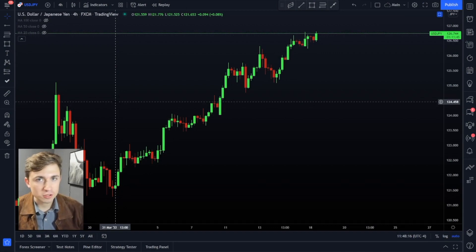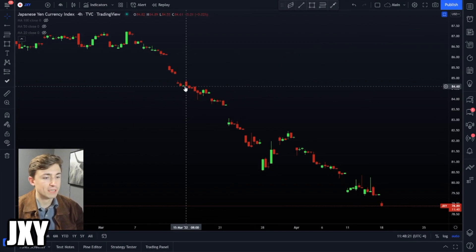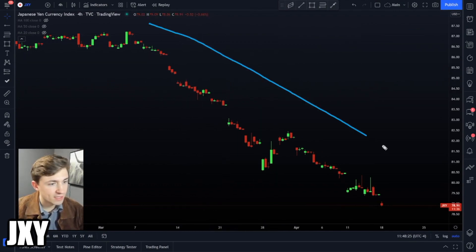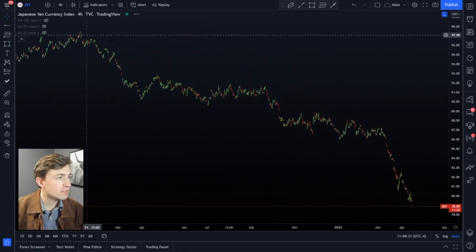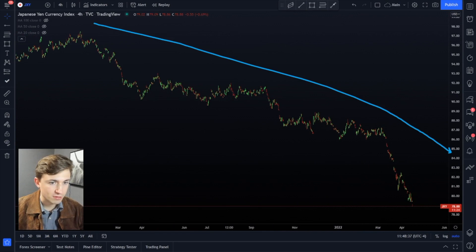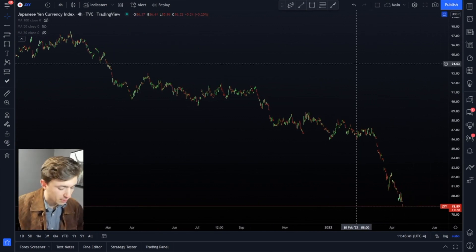We're back on the charts and we're talking about the Japanese yen. First thing I'll show you is if you look at JXY, this is the Japanese yen currency index. Look at how bad this thing is — it's in beat-up shape, having such a tough time. The question we've been getting from a lot of people is: is the Japanese yen going to find a bottom anytime soon? In today's video, I'm going to give you why I think it's possible that we do find a bottom pretty soon.